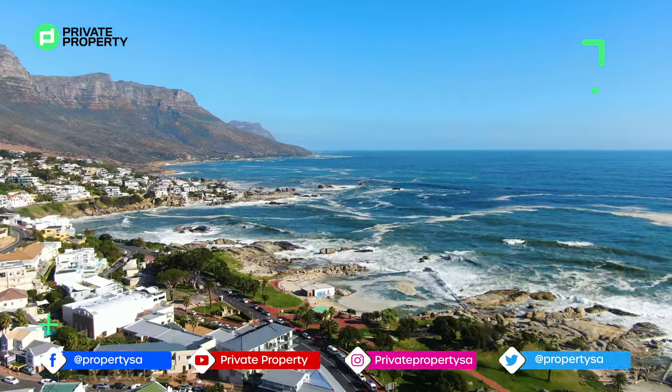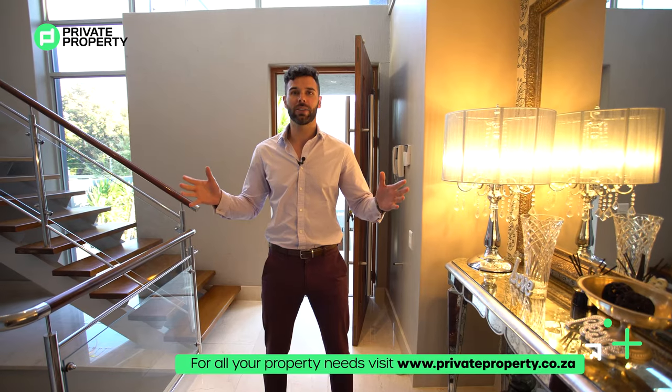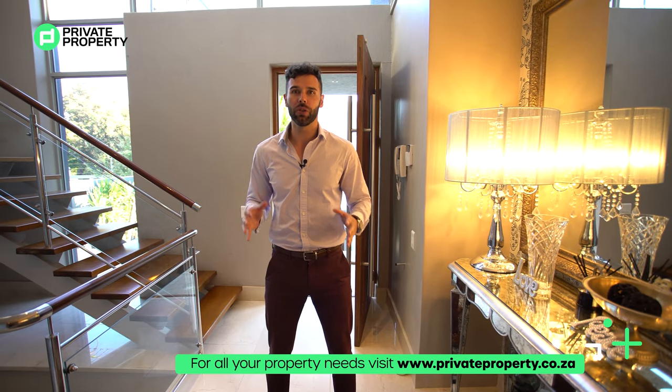Camps Bay — a name synonymous with opulence and luxury — and this home encapsulates it all. So guys, without further ado, let us show you this three-story mansion.